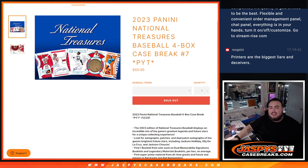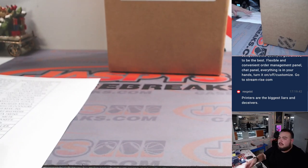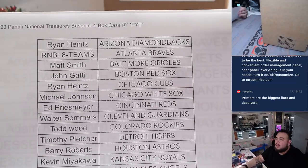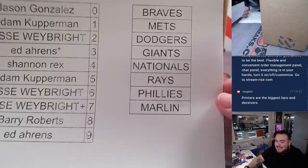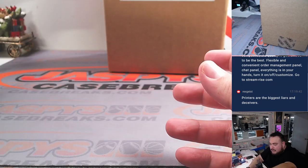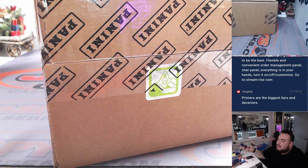What's up everybody, Jason here for jazbeescasebreaks.com. We just sold out 2023 Panini National Treasures Baseball. This is a four-box case break, pikachu's number seven. Toner's running a little low but everybody's names are in there, and there's the eight-team RMB with the names. Hopefully we get some hits for you guys — NT has been very, very nice, but always looking to do better than the last case.